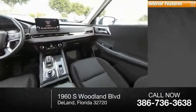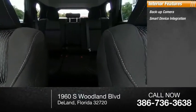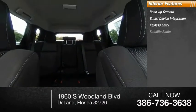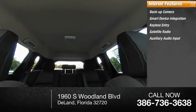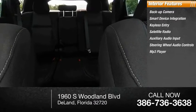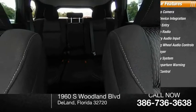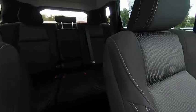Inside you'll find a backup camera, smart device integration, keyless entry, satellite radio, auxiliary audio input, steering wheel audio controls, MP3 player, security system, lane departure warning, and cruise control. Your new ride is just a phone call away.